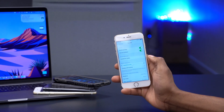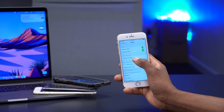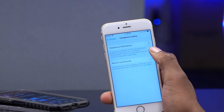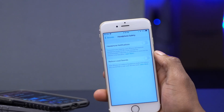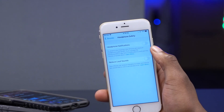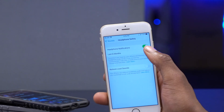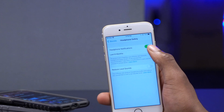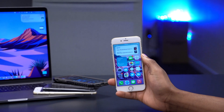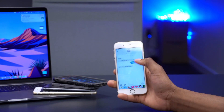Something new also: if you go into Settings, then Sounds, and then Headphone Safety, you can see there's a new menu here. You have the option to turn on headphone notifications. It will give you a six-month average once you turn it on. That's also something new that came with this update.